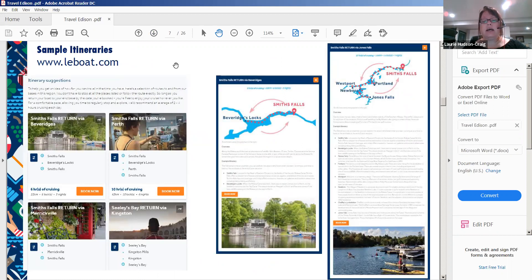Looking at the sample itineraries, there are many itineraries we offer. We will also send your agent the suggested itinerary with everything you can see and do, so you can have an idea of which way you want to cruise.